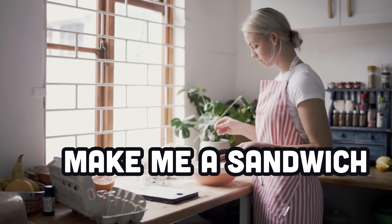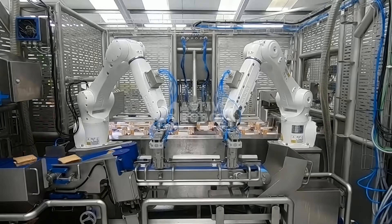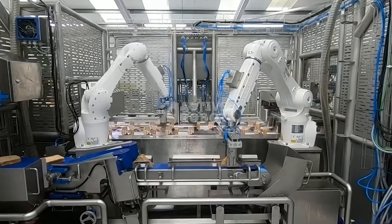Yo, get in the kitchen and make me a sandwich. That's probably not a very smart thing to say to your wife, but not because you'll get slapped — rather because that responsibility can now be handled by autonomous mechanical beings with greater efficiency.